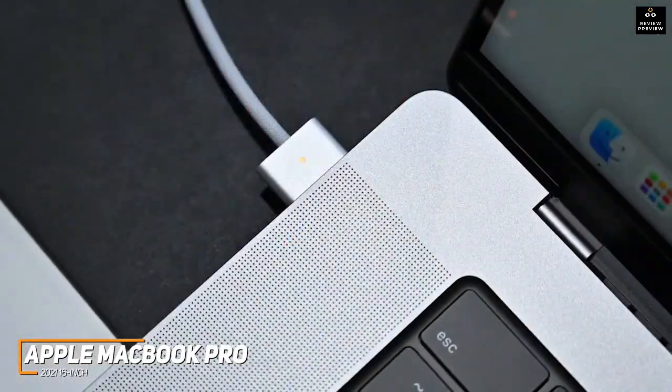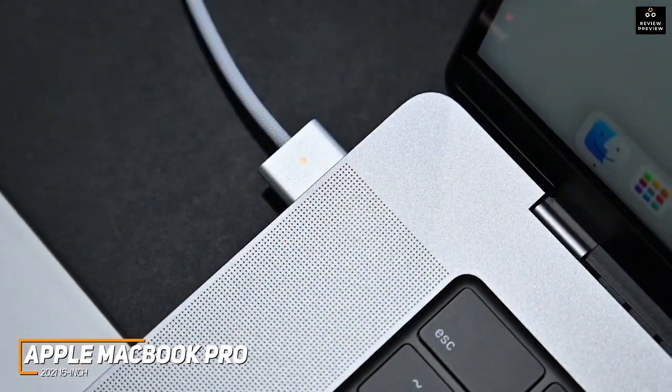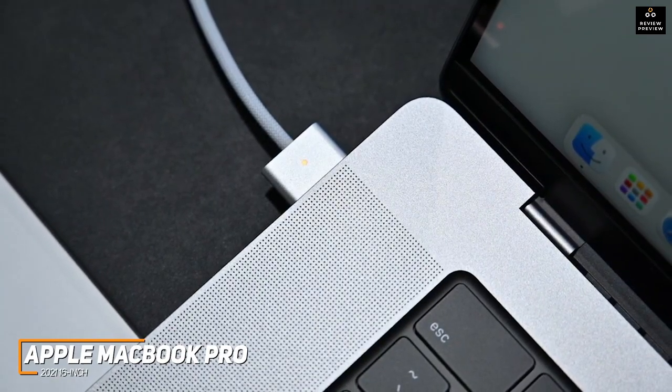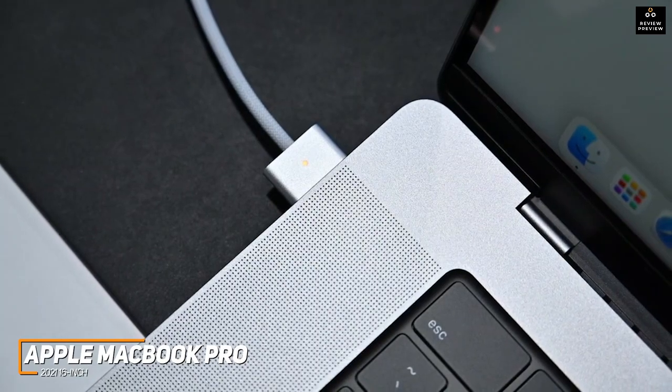Even more, it comes with an HDMI out for your external display, an SDXC card reader, a headphone socket, and three Thunderbolt 4 ports, though it lacks a USB-A port for legacy devices.